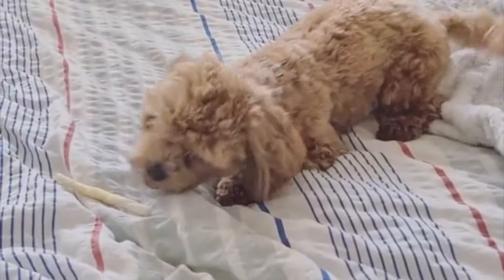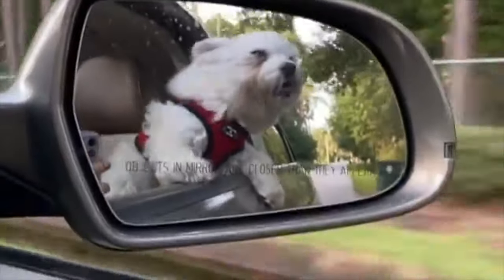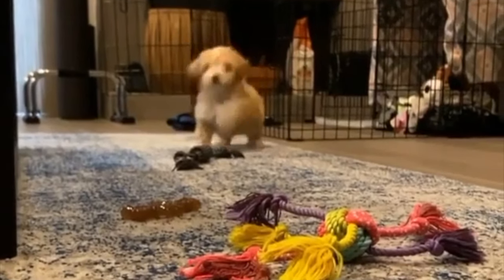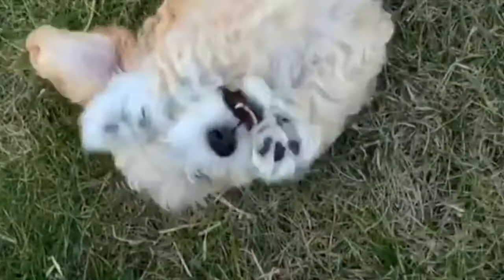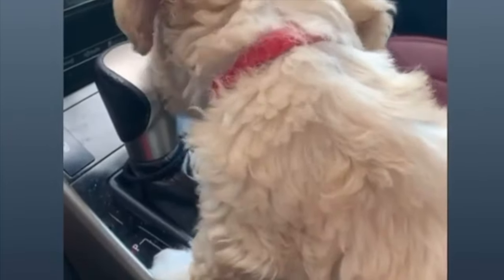Welcome to Dog Solid Channel. Today we are doing an in-depth dog review on the Maltipoo. Be sure to watch this comprehensive video all the way to the end to make sure that you don't miss out on any valuable information that could help you decide if the Maltipoo is the right dog for you.